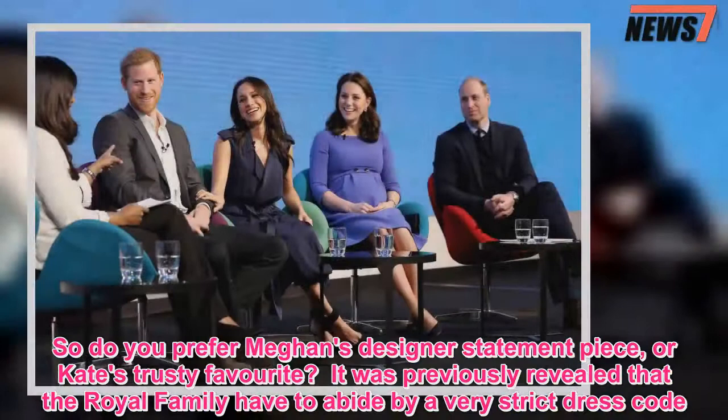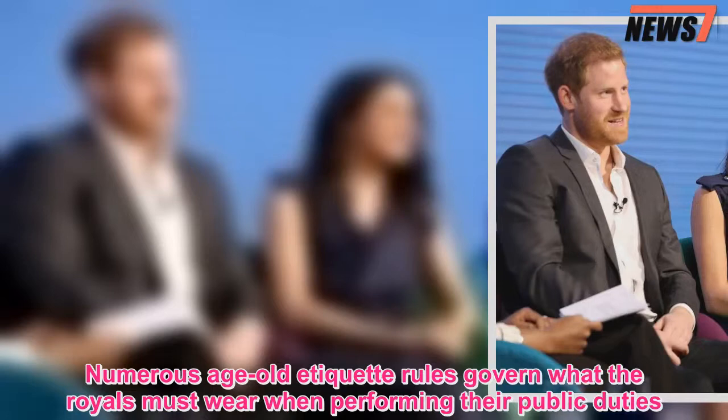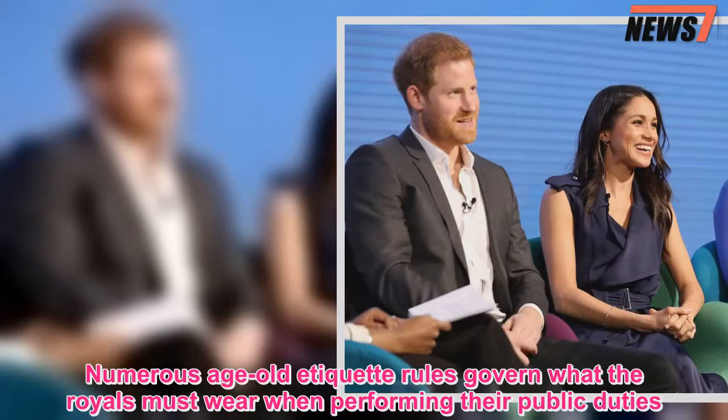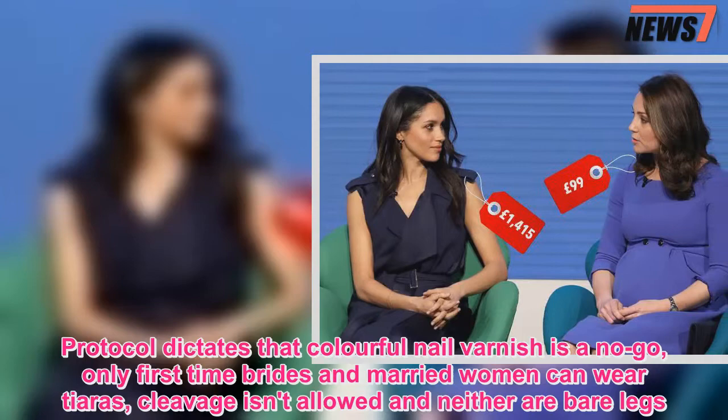It was previously revealed that the royal family have to abide by a very strict dress code. Numerous age-old etiquette rules govern what the royals must wear when performing their public duties. Protocol dictates that colorful nail varnish is a no-go, only first-time brides and married women can wear tiaras, cleavage isn't allowed, and neither are bare legs.